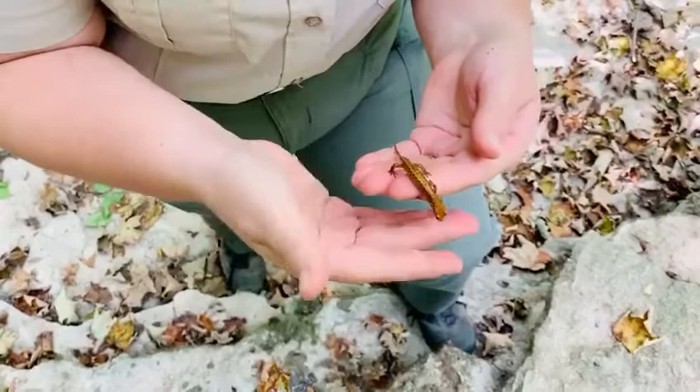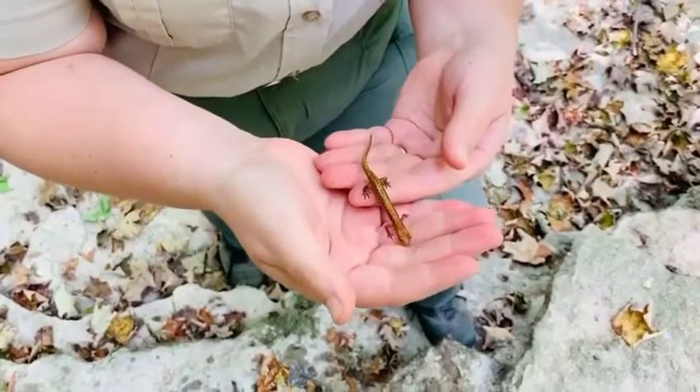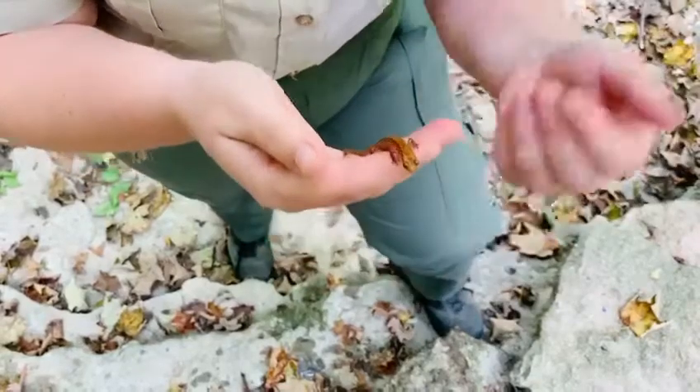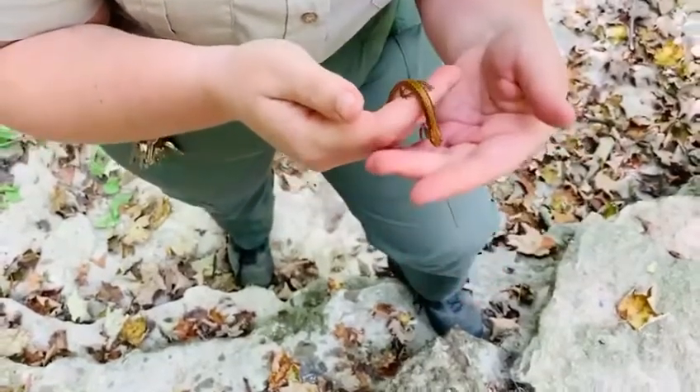And if they get too dry, they can have problems. And if they get too wet, they can have problems. But I could not resist sharing them with you today. So why don't you follow me, and we'll put them right back where we found them.